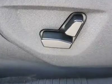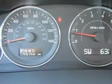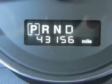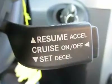Additional features include rear window wiper, remote keyless entry, speed control, split folding rear seat, steering wheel mounted audio controls, tachometer, telescoping steering wheel, tilt steering wheel, traction control, trip computer, and variably intermittent wipers.